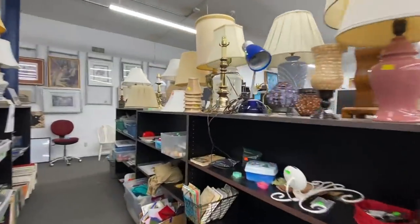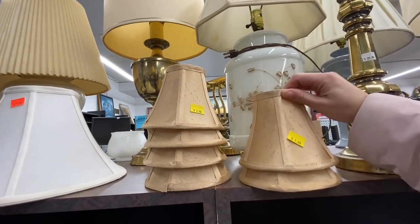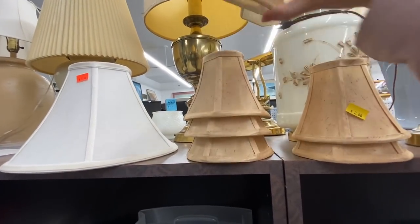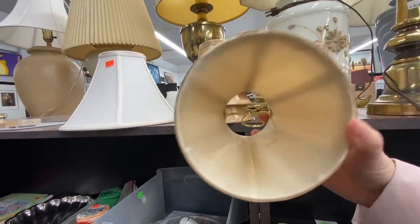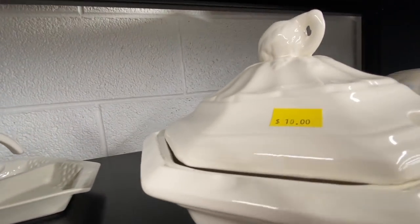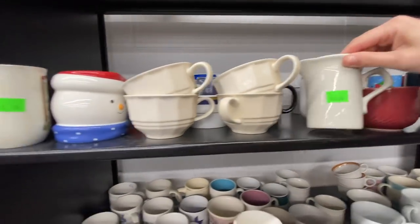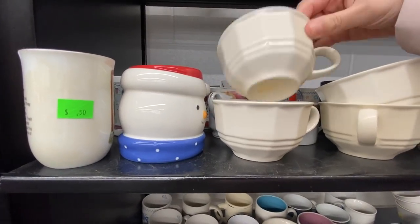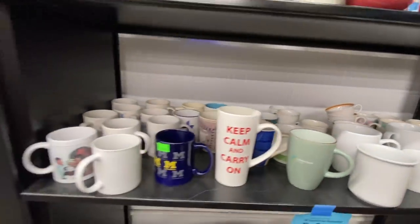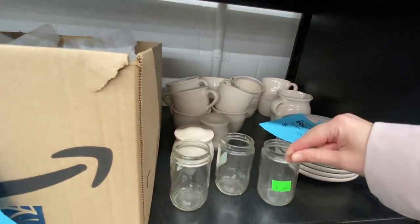Here was my first exciting find of the day. I do end up thrifting these, and I also do a thrift flip with them that I'm going to share in another video — hopefully the next one coming up, so don't forget to subscribe. I thought these mugs were really cute, definitely something I'd normally thrift, but I didn't grab them this day. I always scour the mug section looking for Santa mugs in the wild — rarely find them, but I always look.